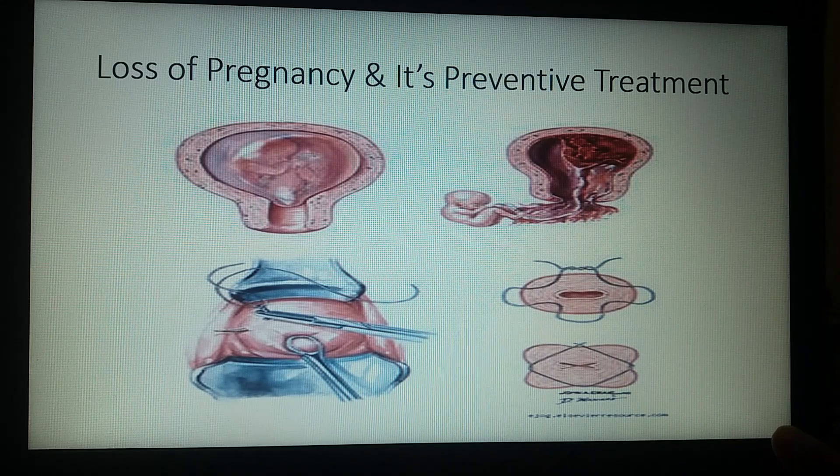The first method of diagnosis is ultrasonography, or USG. In this we can measure the cervical length along with funneling of the cervix, which gives us an indication of the time of treatment. The second method is clinical internal vaginal examination by the gynecologist.